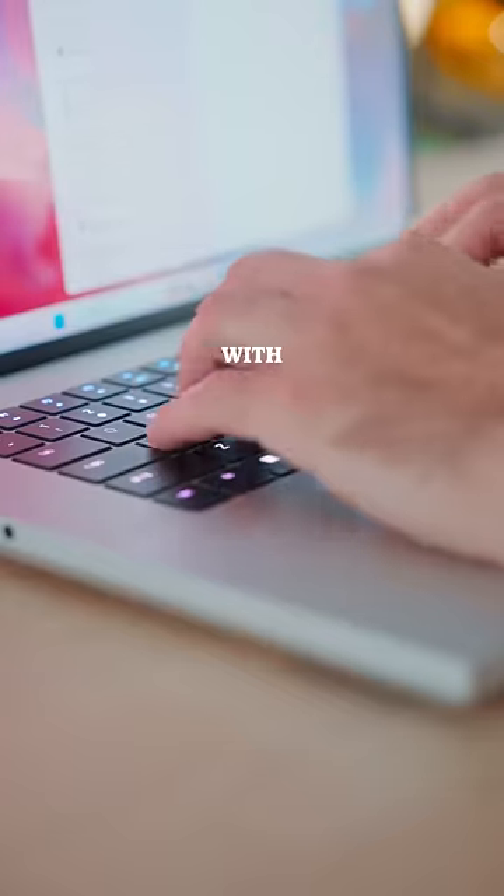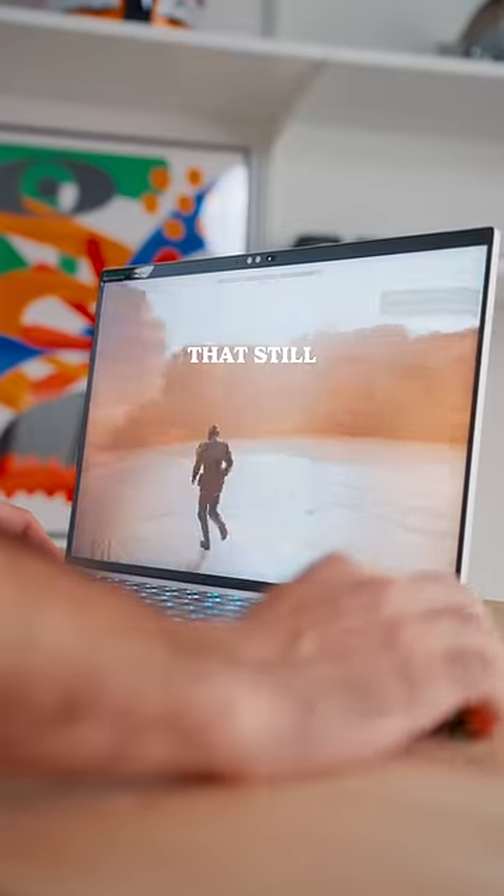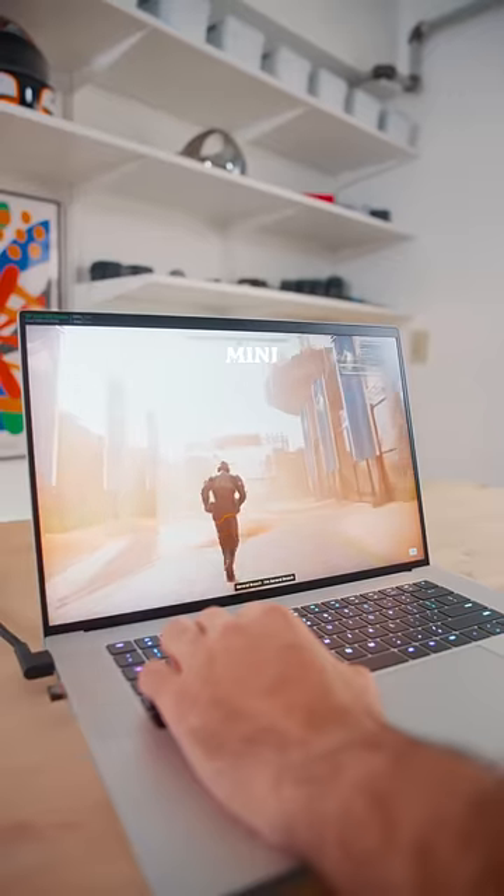Now, I wanted to put this to the test with Helldivers 2, and hopping into the game on max settings, you get high frame rate gameplay that still looks incredible thanks to the 16-inch dual UHD and FHD mini LED display.